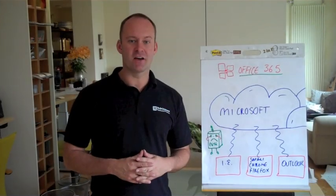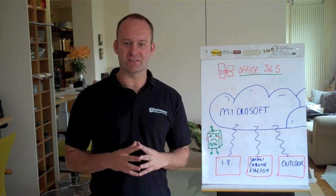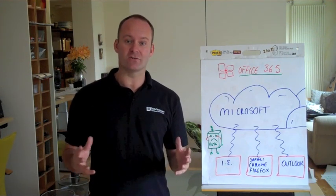Hi, my name's Chris Dunning. I run an IT support business here in Wimbledon. We're called Tech Quarters. We look after businesses that are between 5 and 200 employees. What we're all about is IT support and helping people understand what the cloud is all about.